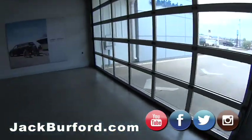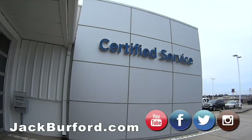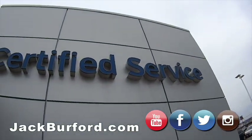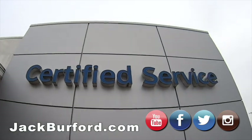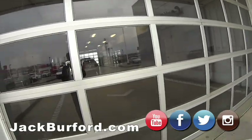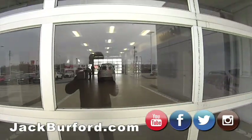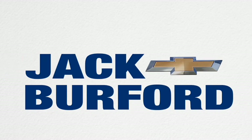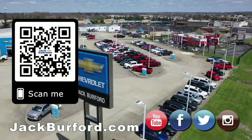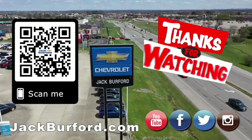Come by and see us — we'll open the garage door for you even if it's raining. Come by and see our certified service department. Monday through Friday 7:30 to 5:30, Saturday 8 to 2 — we are still open in service. Come on, see ya! Why would you buy a vehicle anywhere else? Make sure to visit us at jackburford.com and subscribe to our YouTube channel.